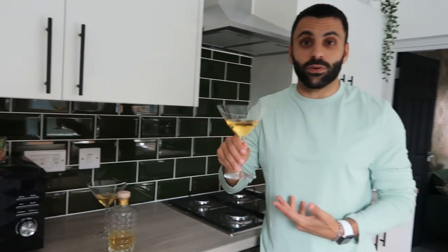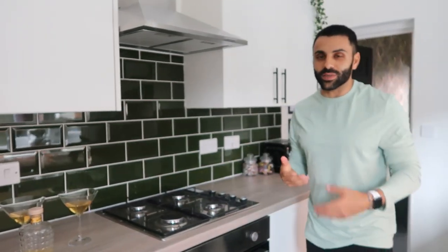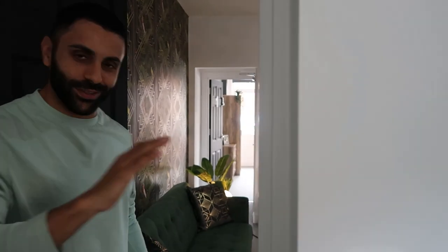I really like the way the house has been dressed. Moving through now to the common area — the living room.